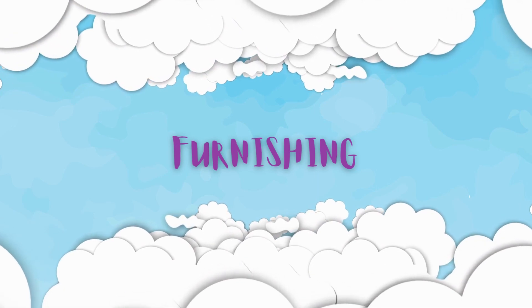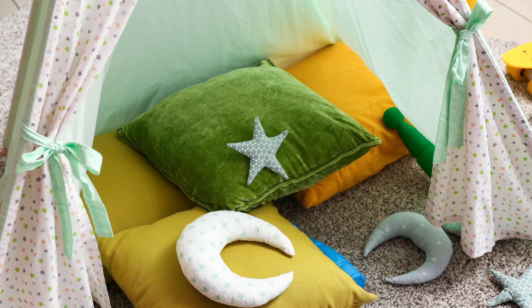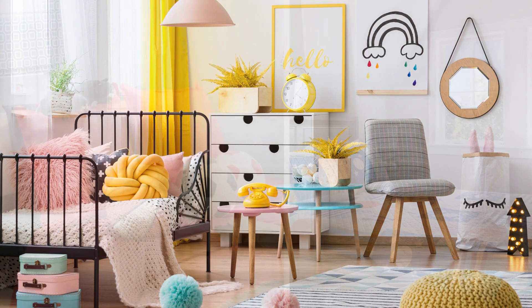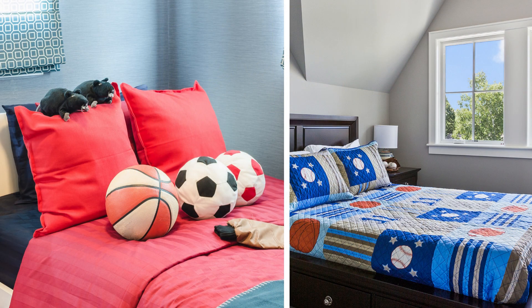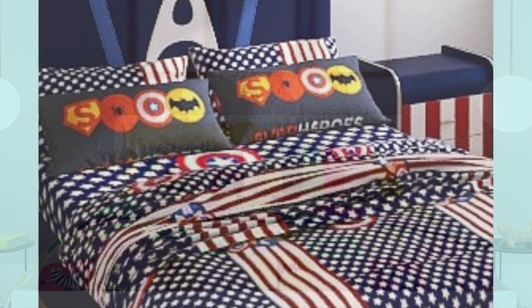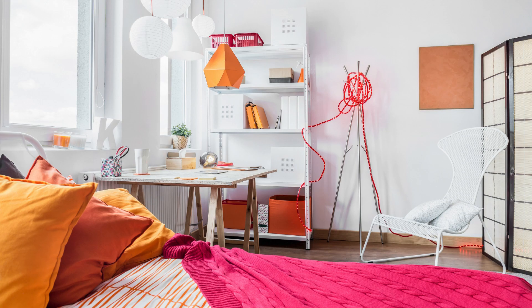We need to be very careful while choosing furnishings for the kids room, and there is a huge variety to choose from. Through furnishings only, you can change the complete look of the room for the kid, and your little one would surely appreciate and enjoy the change. Coordinate the bedspread, cushions, curtains, etc., and use easy-to-maintain materials with less synthetic materials.